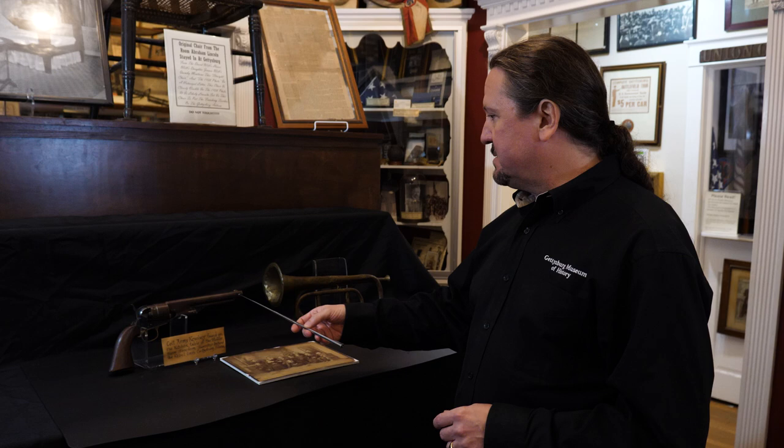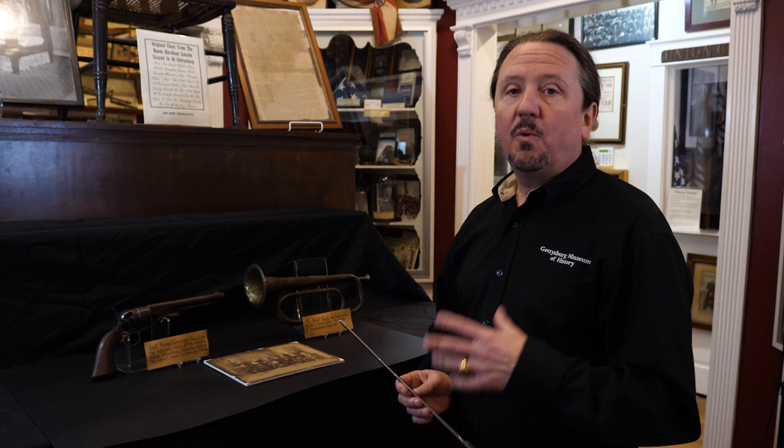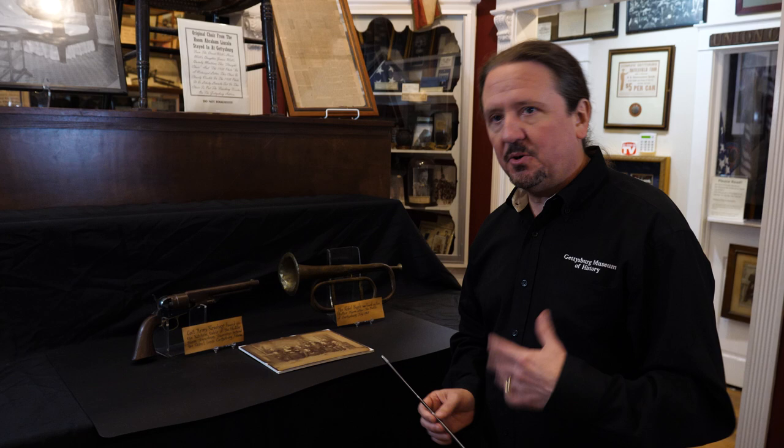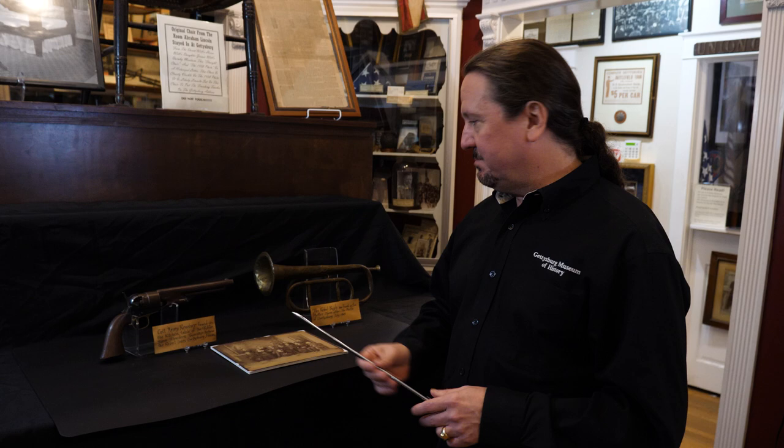I remember holding this gun especially as a little kid, being fascinated with it and thinking, 'Wow, a Civil War soldier touched that.' The idea of Civil War soldiers was so far away for me — they had all been long gone. Now in my grandfather's day he met Civil War soldiers and he told me stories of Civil War soldiers. These two items are probably the ones that sparked my passion for history and the stories my grandfather told.